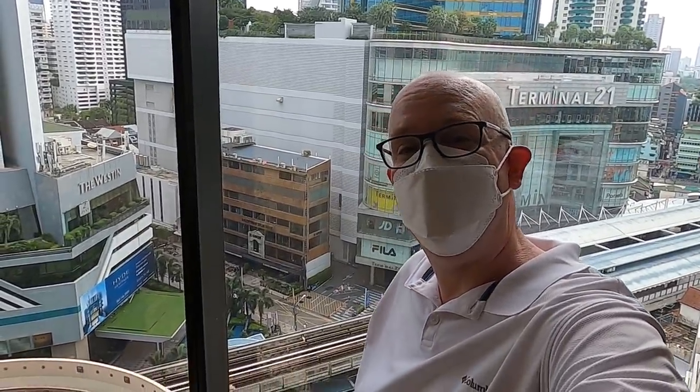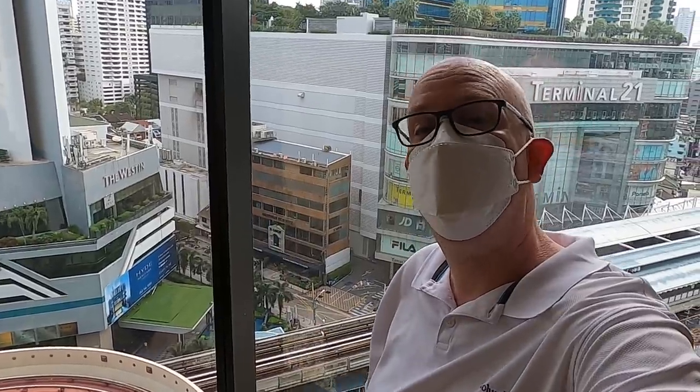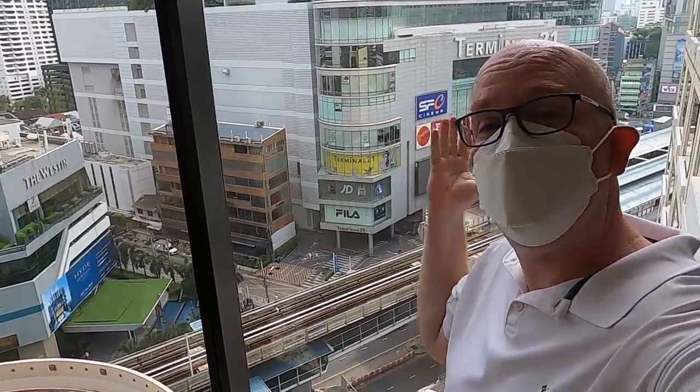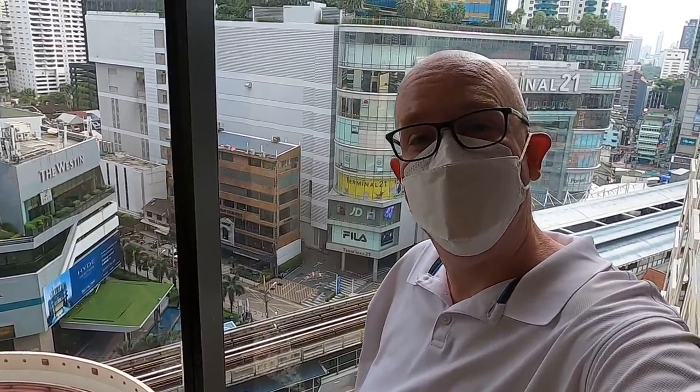So there you have it everyone — the Sheraton Grand Hotel Sukhumvit Bangkok. Hope you enjoyed the tour. Great facilities, great staff, perfectly located right in the heart of Bangkok. From our home to yours, keep safe always, may your journeys be a safe one, and until next time — bye guys!